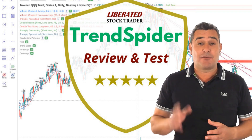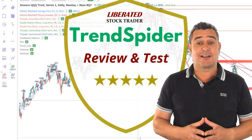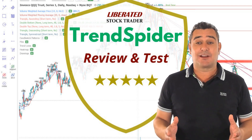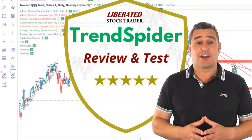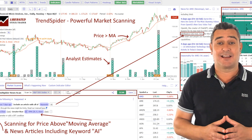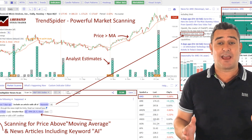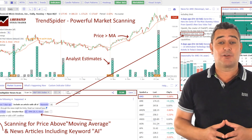I have used Trendspider for 7 years to automate my chart technical analysis and develop cutting edge trading strategies. I have backtested over 100 indicators and strategies with Trendspider, and in this review I share the results of my testing. My research reveals that Trendspider is an excellent choice for US traders seeking AI-driven tools for charting, pattern recognition and backtesting across stocks, indices, futures and currencies.